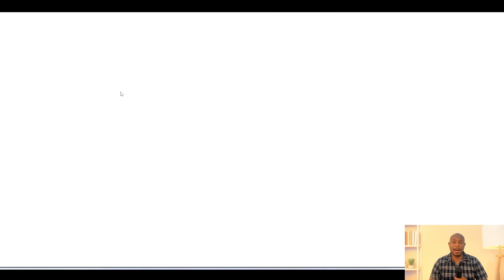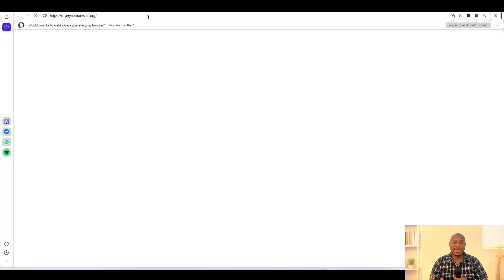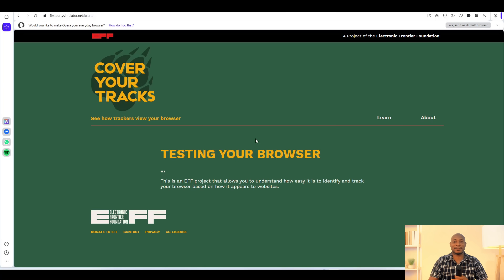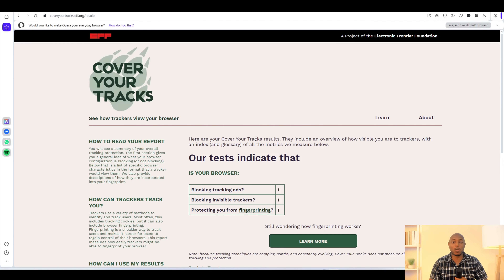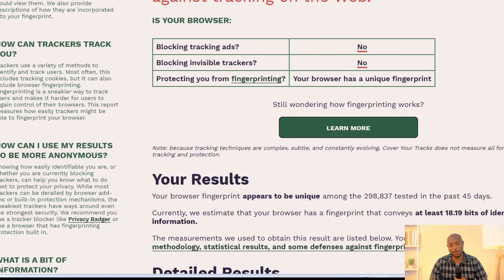We are moving on to Opera, and to be fair, I do not have much hope for this one. Let's run the same test. As expected, once again we get a unique fingerprint, and Opera is leaking enough information to track you across the web.